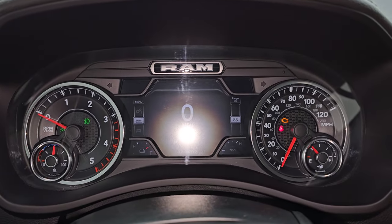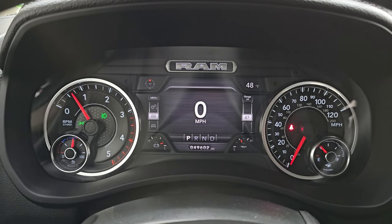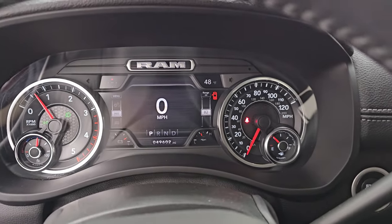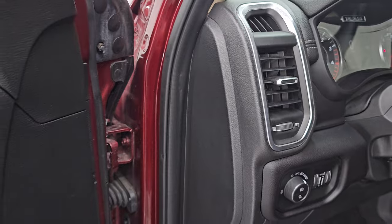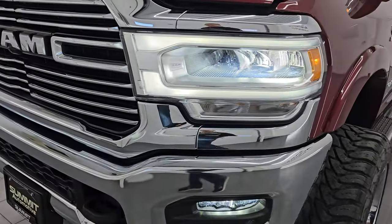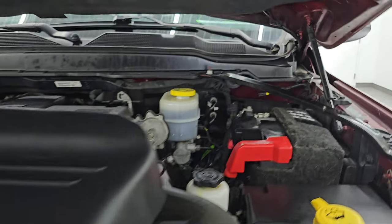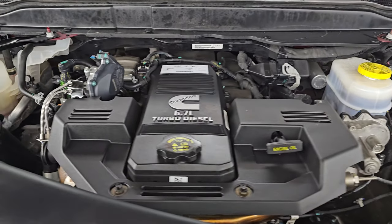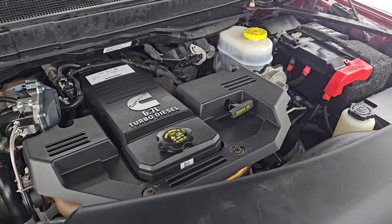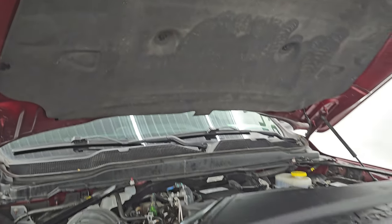Well, let's start it up and take a look under the hood. Starts right up — no check engine lights or anything like that. Let's go take a look under the hood. Under the hood we have the 6.7 liter Cummins diesel engine. Engine bay is very clean, runs very smooth. Once again this truck has been fully safetied and inspected by our service shop, has a fresh oil and filter change, all the fluids have been checked and topped off. There is the emission sticker, and the shocks are doing a great job holding that hood up.